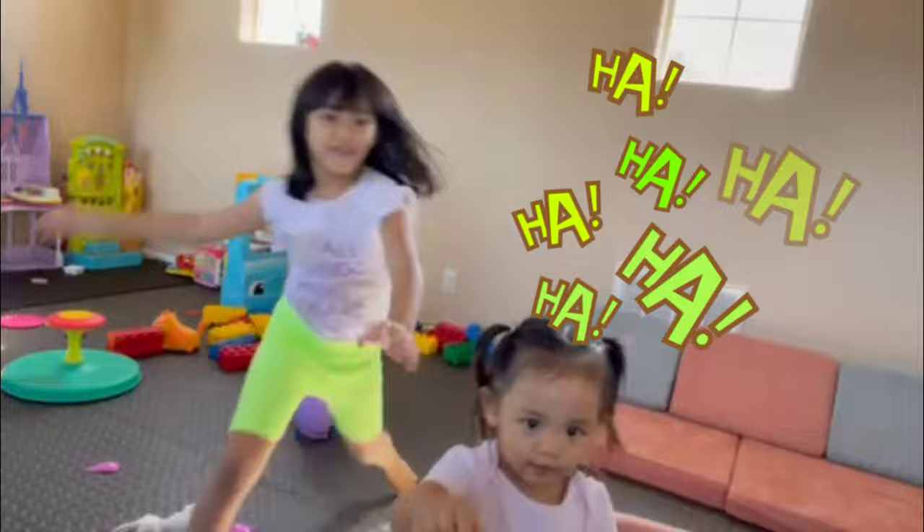Okay, bye guys. Thank you for watching. Please like and subscribe. Bye.